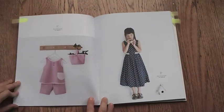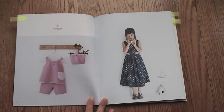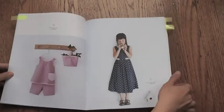Design E is an apron with a crossover back and shorts. There's a sewing pattern for the matching bucket bag as well. Design F on the right is a dress with a Peter Pan collar.